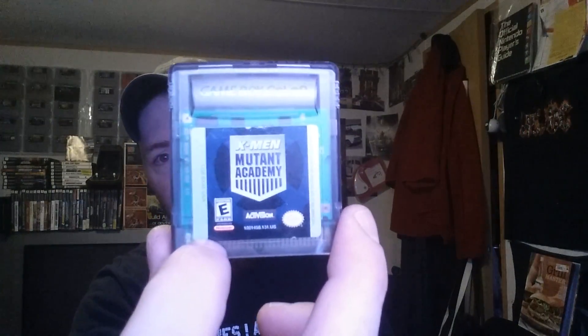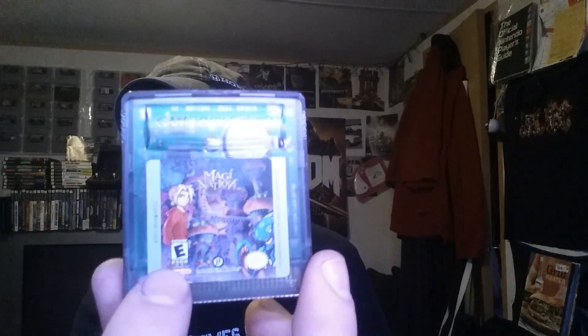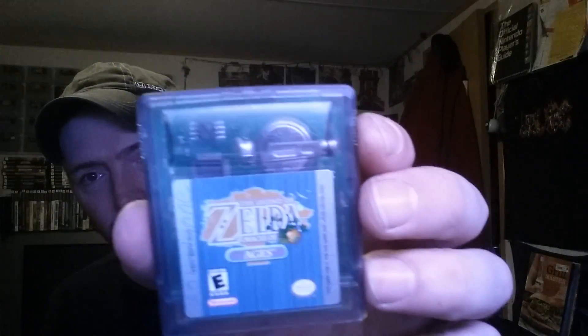I haven't tested the games yet so I don't know if they work. We've got Cubix Robots for Everyone, Tony Hawk's Pro Skater 3, X-Men Mutant Academy, Imagination, Monster Rancher Explorer, and another copy of The Legend of Zelda: Oracle of Ages — this is the third copy. You can kind of see where she's written her name on the sides, so let's let Katie Lynn own this one.